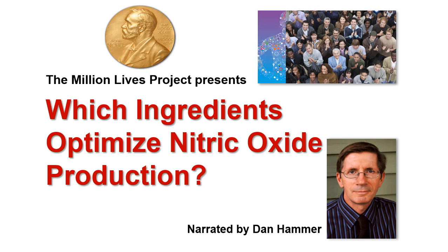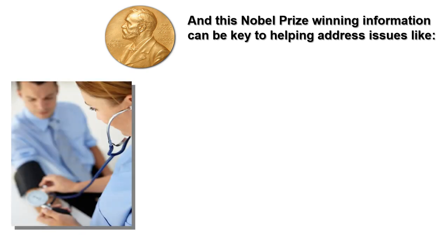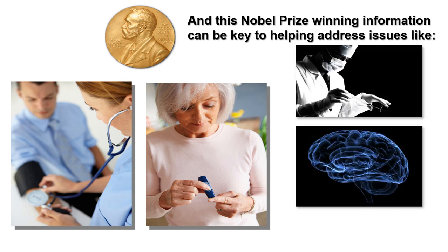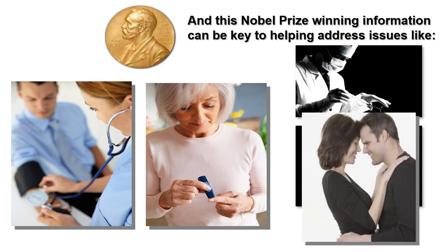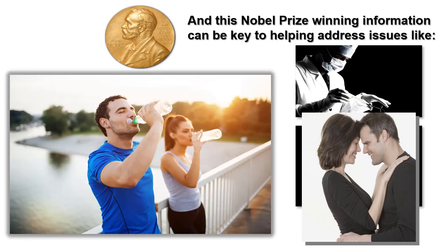As I've shared in other videos, nitric oxide is a natural way to address most cardiovascular health concerns. This Nobel Prize winning information can be key to helping address issues like high blood pressure, diabetic complications, poor wound healing, cognitive function, sexual health issues for both men and women, especially ED issues for men, lowering the risk for strokes and heart attacks, kidney function, and even improved athletic performance.